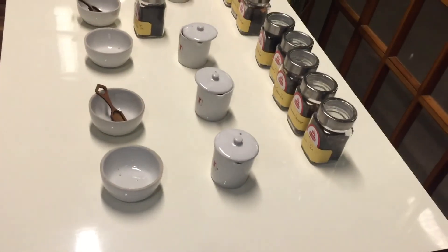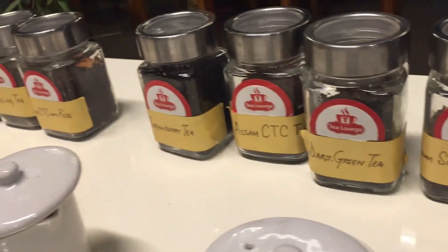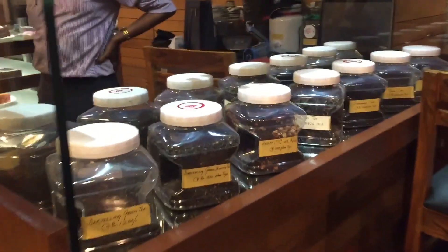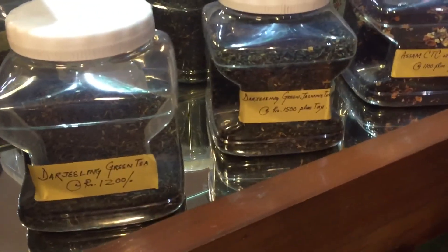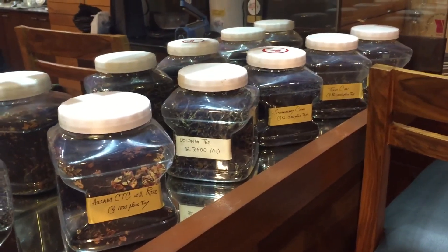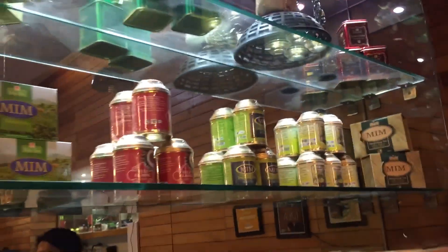This is the variety of teas they have here — wow! And they also have another section where they have different kinds of teas that you can actually buy and take home. This is their entire tea section.